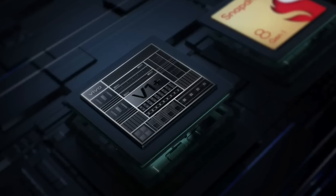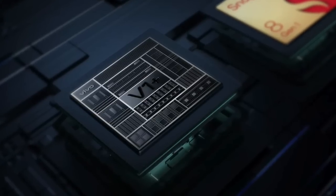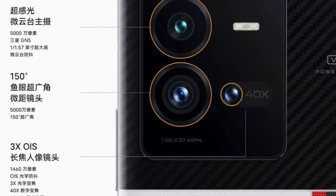The phone is backed with a Vivo V1 Plus chip, which uses interpolation to increase frame rates for games and keeps the device temperatures under control. The V1 Plus chip also plays another role — helping to process images shot from the cameras.